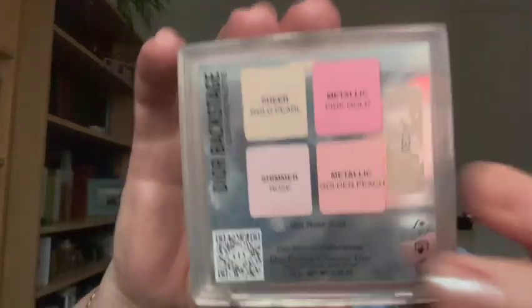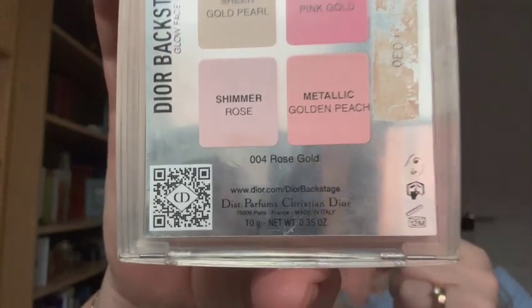Another highlighter I reach for quite often is the Dior Backstage — just a brush all over the face. I got the idea from Duo Canta, who just takes a brush and goes all over, saying it gives a glow like a glowing powder. If you don't overdo it, it's the right thing to do. This one is number four rose gold.